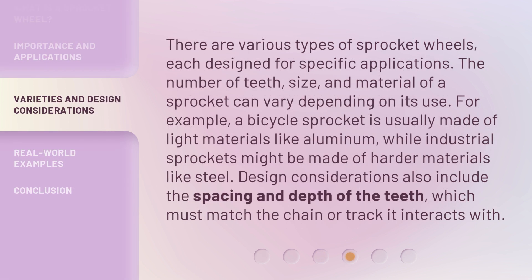There are various types of sprocket wheels, each designed for specific applications. The number of teeth, size, and material of a sprocket can vary depending on its use. For example, a bicycle sprocket is usually made of light materials like aluminum, while industrial sprockets might be made of harder materials like steel. Design considerations also include the spacing and depth of the teeth, which must match the chain or track it interacts with.